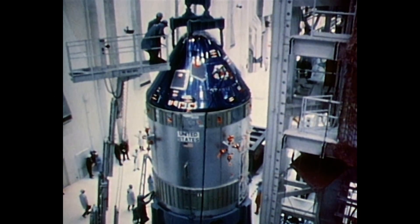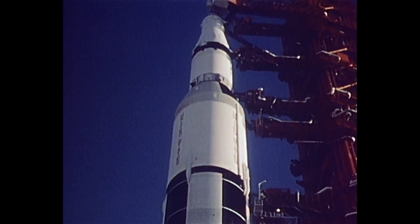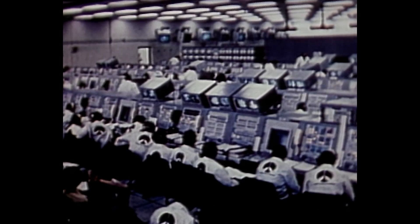The noise from the engines goes this way, but the vibration goes that way. I found out later from the flight surgeon — I asked him, what was my heartbeat on liftoff? He said 144. You were really excited. I said, you bet I was.